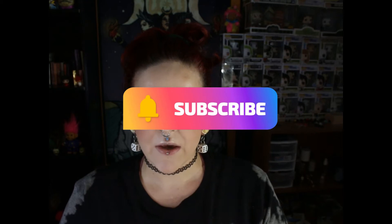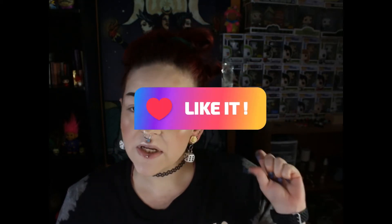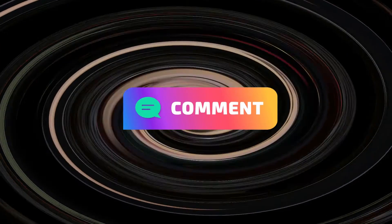Hi everyone! Welcome to my channel. Thank you for being here today. If you feel like it, go ahead and hit that subscribe button. Give me a thumbs up or a thumbs down, and I love it when you comment — that is my favorite part.